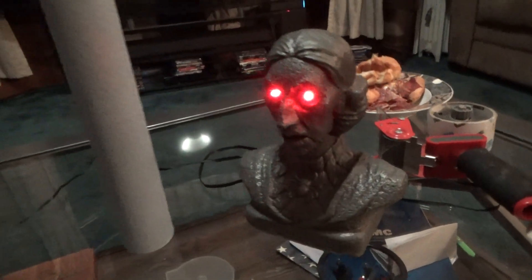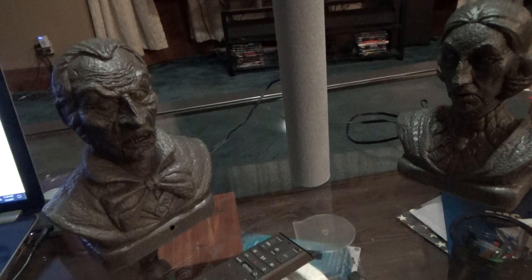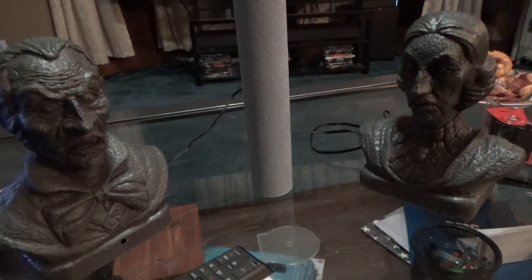I put this paper towel roll here for reference so you can see the size. I'm gonna stick this remote right here too so you get a reference. It's got a sensor, so it went off and they talk to each other — mouth moves. They say a few things and some of them are pretty funny.